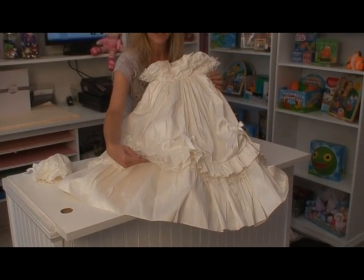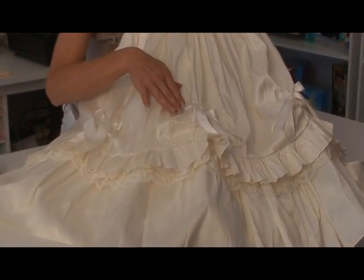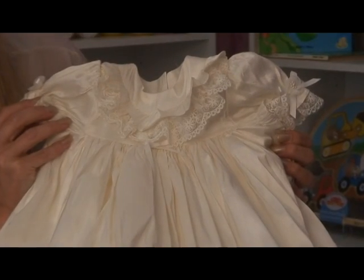It has, literally from France, lace detailing, bow embellishments, and just a fabulous bishop style top.